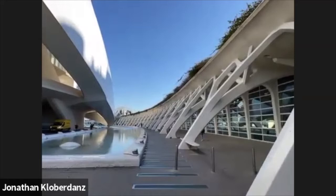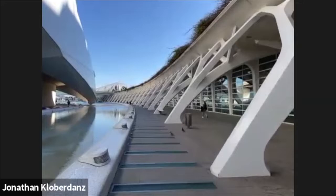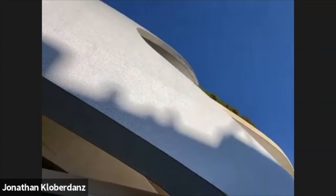So 1.5 billion dollars this place cost in the beginning — it was projected much less. It goes for about a kilometer. They started in like 1995, so it took about 10 years to build.